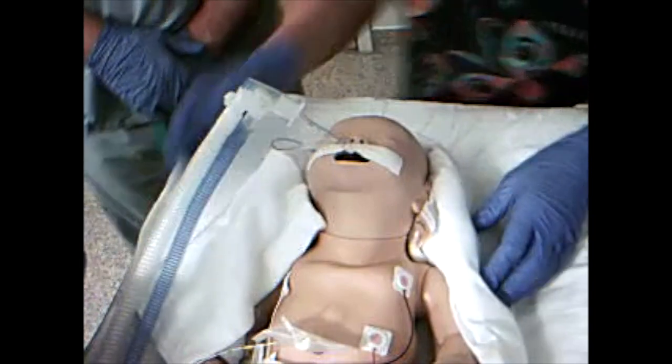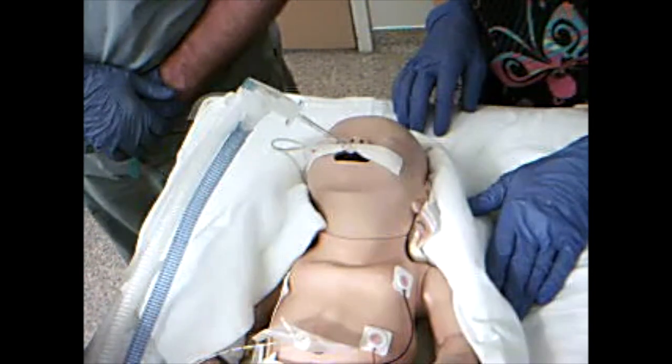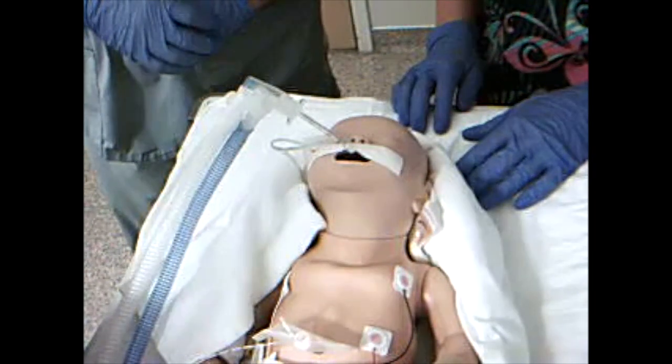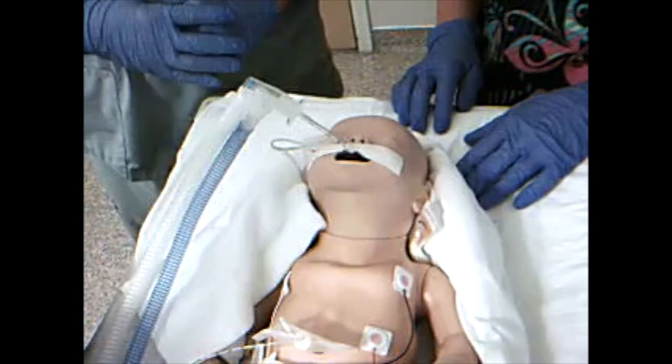What is going on? Hi, doctor. Hi, RT. I'm the bedside nurse. This is a 36-weeker that's six hours old. We intubated an hour ago, gave surfactant, was doing really well. Heart rate's 100 now, and de-satting down into the 50s, and I don't hear air entry or chest movement.